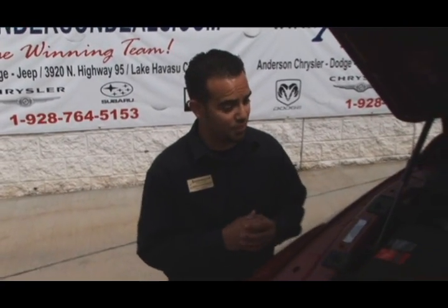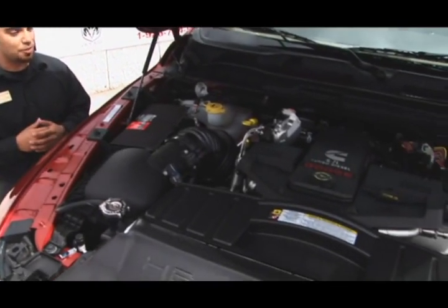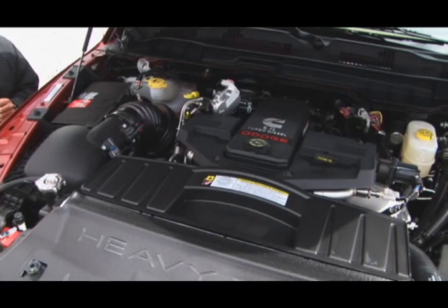One of the few things that they did retain from the previous years is the Cummins Powertrain, which is a 350 horsepower, 650 foot-pound of torque machine that has 18,500 pounds of towing capacity when properly equipped.